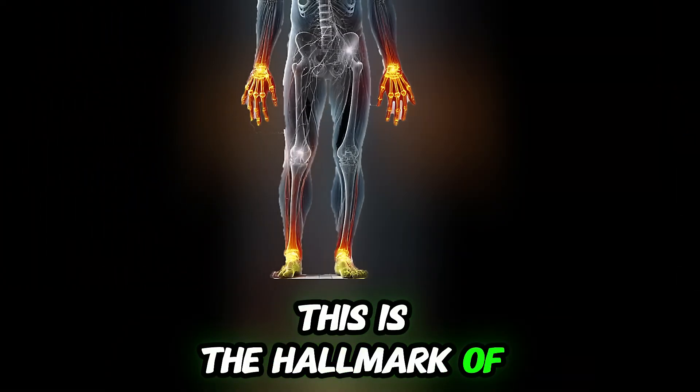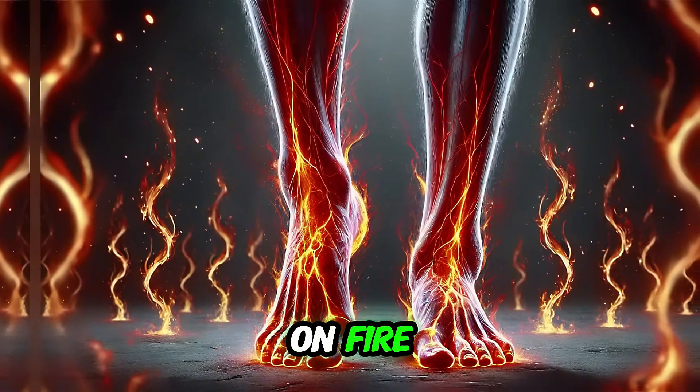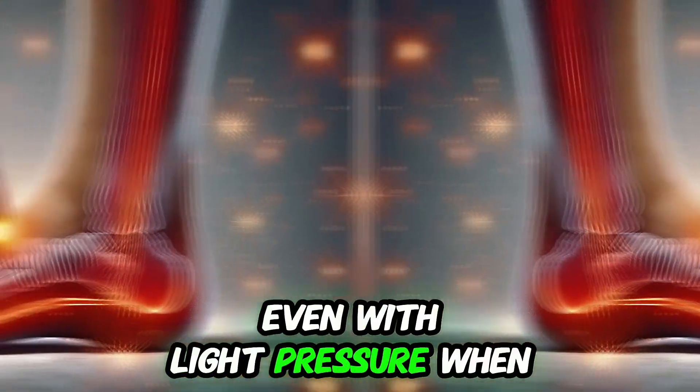This is the hallmark of diabetic neuropathy and is called the stocking glove pattern. A person may say: 'My feet feel like they are on fire,' or 'I can't feel the ground when I walk,' or 'touching my feet feels painful even with light pressure.'